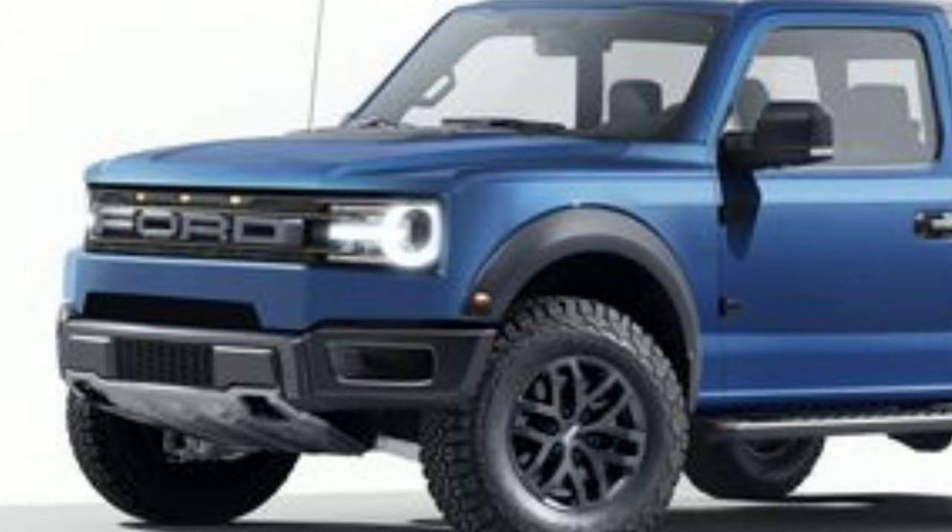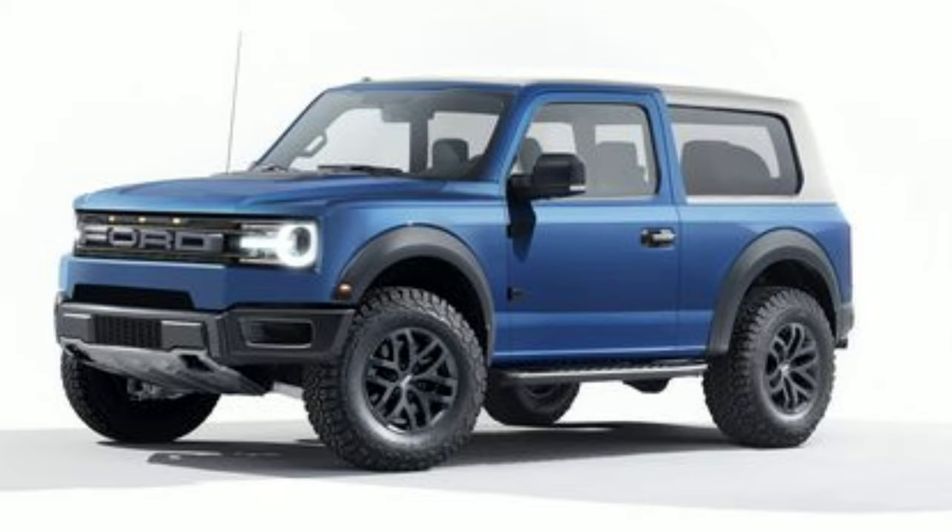It also goes hand-in-hand with a lot of the renderings and speculations we've seen so far. It does match up almost perfectly to this rendering — I believe it's from Car and Driver. It looks almost identical. So I think some of the renderings that have been coming out lately are going to be pretty close to the finished product, but that's just my opinion. I cannot say for sure, and I'm not going to say for sure.